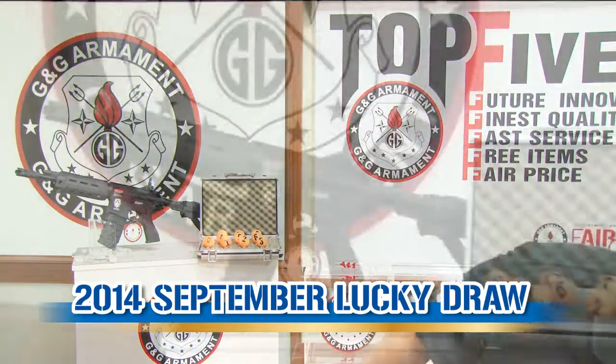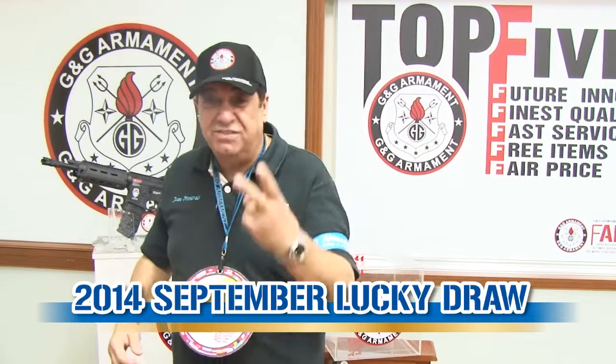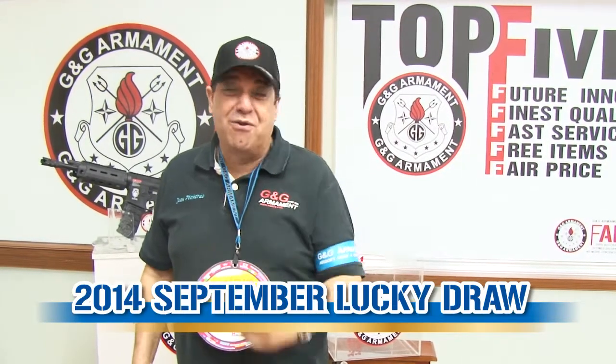Those patches are waiting for you. We are very, very happy today because we are arriving at our second year celebrating the lucky draw contest.